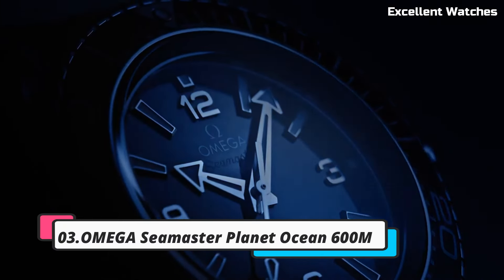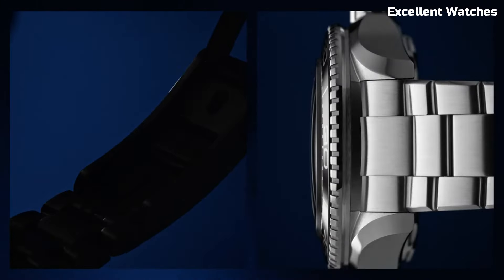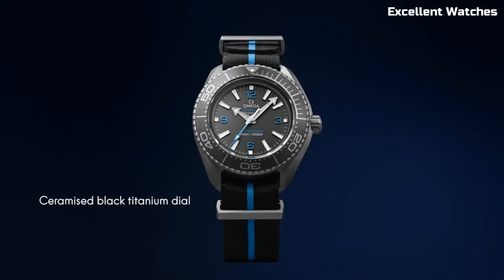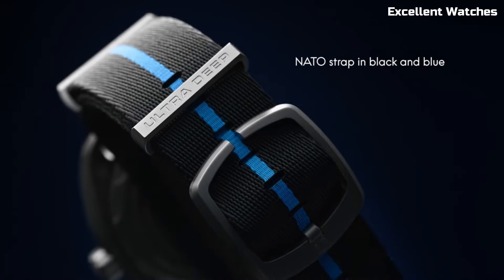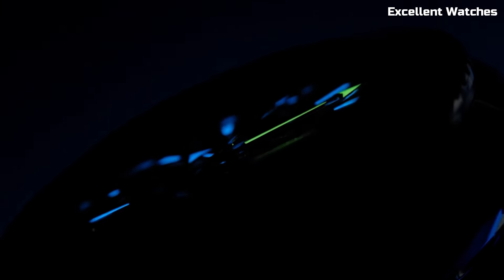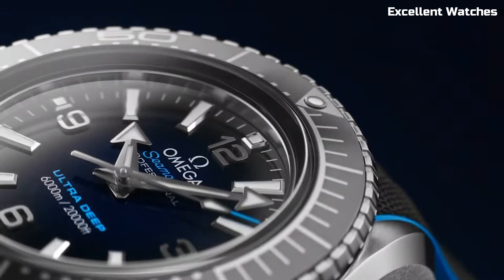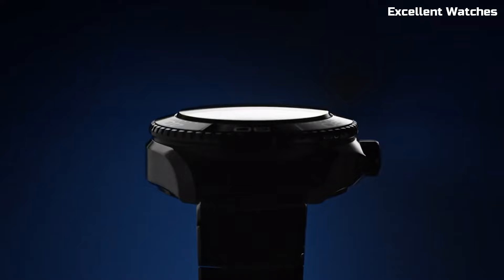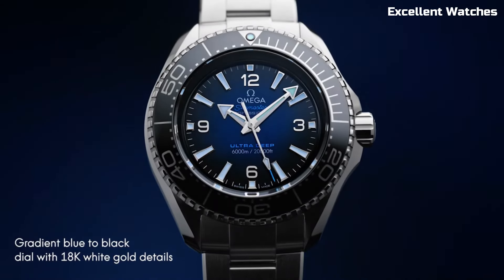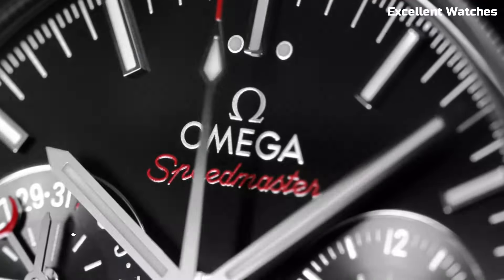Number 3: Omega Seamaster Planet Ocean 600M. The Omega Seamaster Planet Ocean 600M is a diver's dream come true. Built to withstand depths of up to 600 meters, it's a symbol of reliability in the underwater world. With its robust stainless steel case, helium escape valve, and unidirectional rotating bezel, it's a tool for serious divers. Yet it doesn't compromise on style, featuring a sleek design and various color options. Whether you're exploring the depths or enjoying a seaside dinner, this watch combines function and fashion effortlessly, making it a true maritime masterpiece.